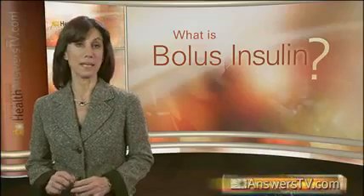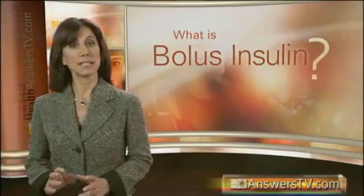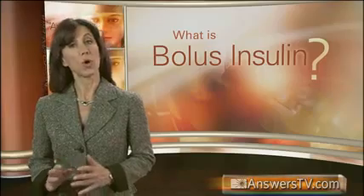Bolus insulin, sometimes called mealtime insulin, is a rapid-acting, short-lived insulin taken before meals to control the rise of blood glucose levels immediately after eating. Bolus insulin is usually given in combination with basal insulin, which is longer-acting.